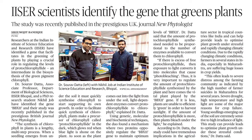IISCR scientists identify the gene that greens plants. The study was recently published in the prestigious UK journal New Phytologist. Researchers at the Indian Institute of Science, Education and Research have identified a gene that facilitates the greening of plants by playing a crucial role in regulating the levels of photochlorophyllite, an intermediate in the biosynthesis of the green pigment chlorophyll.